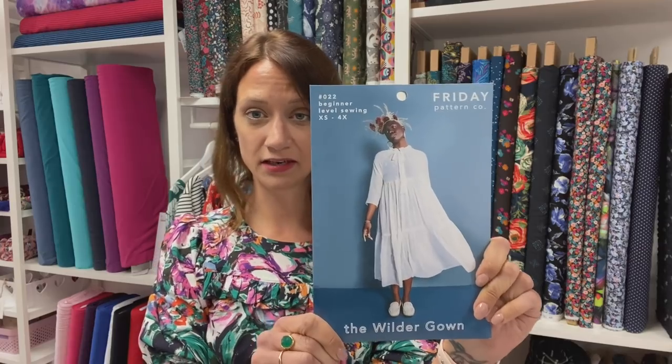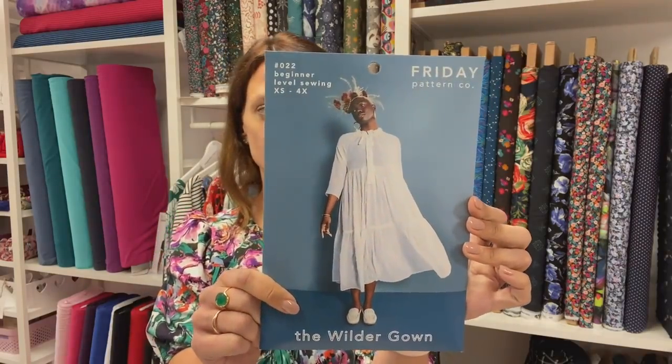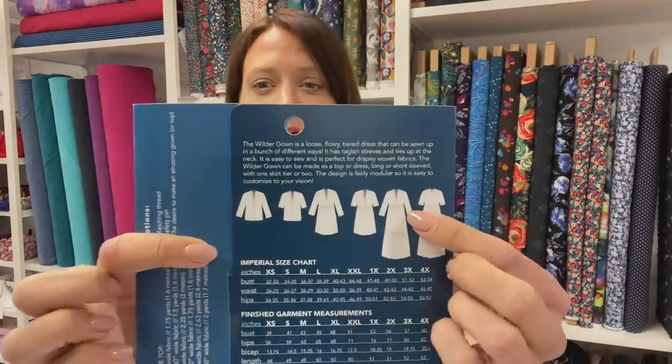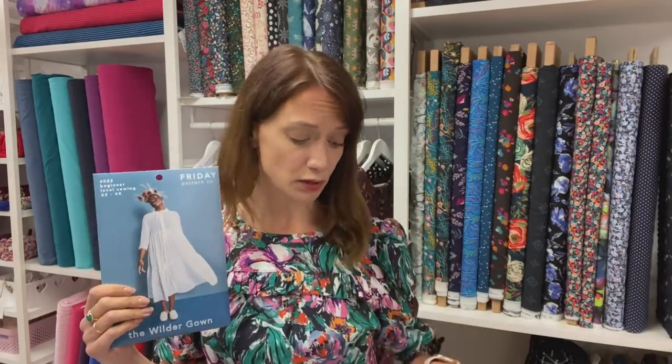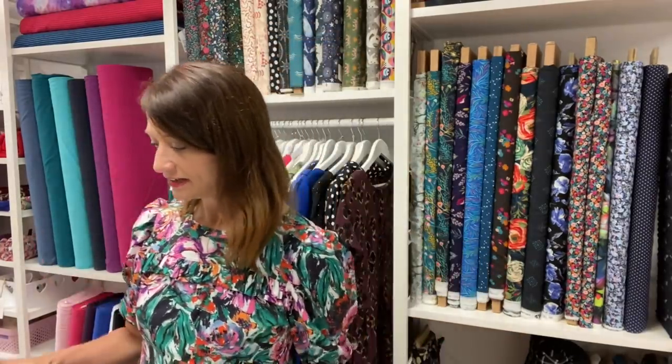I've chosen to pair this with a bit of a classic — the Friday Pattern Company Wilder Gown, which has a couple of tiered options. You can go for the full three tiers as on the front cover, or a slightly pared-down version. These smock dresses are so on trend and so easy to wear — you can pair them with tights and boots and layer them up, or wear them in the summer with sandals. I think that pattern and this fabric are a really really lovely match.